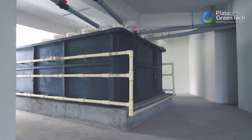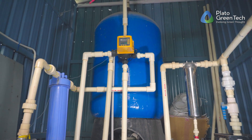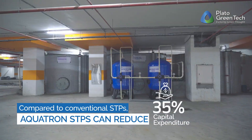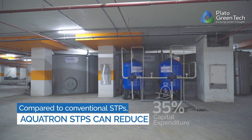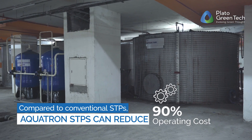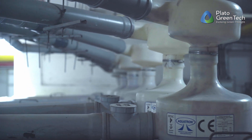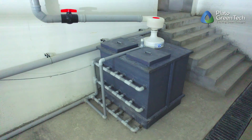Compared to conventional STPs, Aquatron STPs can reduce capital expenditure in tanks by at least 35 percent and overall operating cost by 90 percent. Aquatron also minimizes the space footprint of the sewage treatment plant.